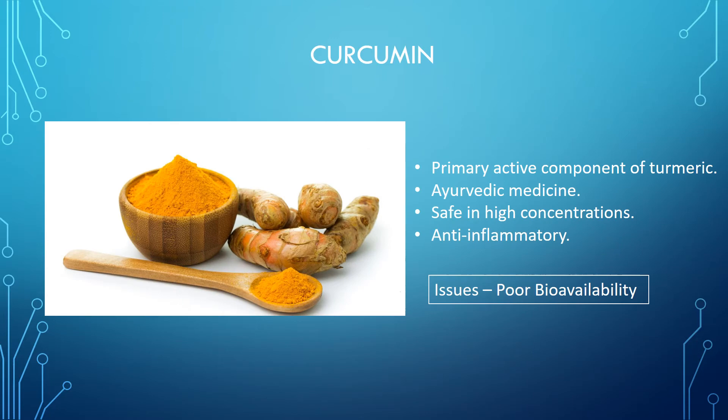Curcumin is the primary active component of turmeric. It is traditionally used in Ayurvedic medicine, which dates back nearly 4,000 years. Today it is still used as a spice for food, and because people have been consuming it for thousands of years, it is safe in very high doses. The main reason we were interested in this molecule is because of its anti-inflammatory properties. We wondered: could this spice prevent osteoarthritis by modulating the pro-inflammatory response mediated by ACL trauma and surgery?